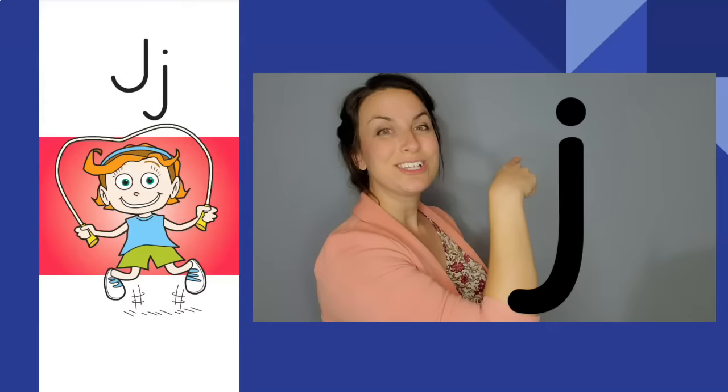Jumping jump rope, jumping jump rope. J, j. The letter is J. The sound is j.